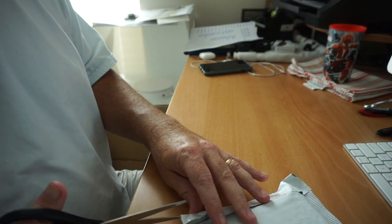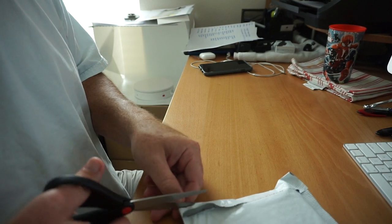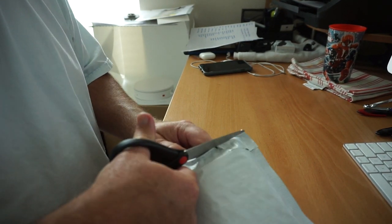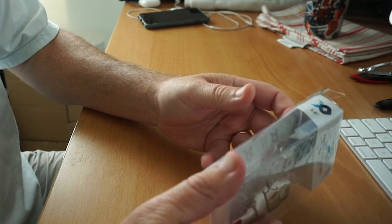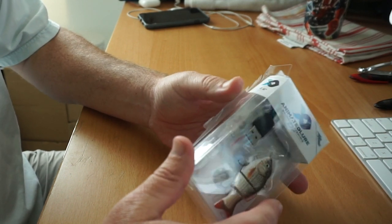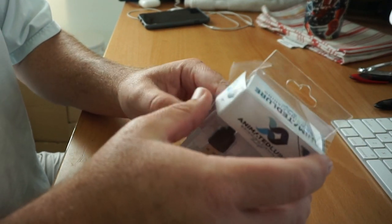On July 24th I received the lure. It came in a nice little package, but the box the lure was in was really beat up — it almost looked like someone had smashed it ahead of time. It was sent in a flimsy bag and the box around it was cheaply made, but the lure itself should still be fine.